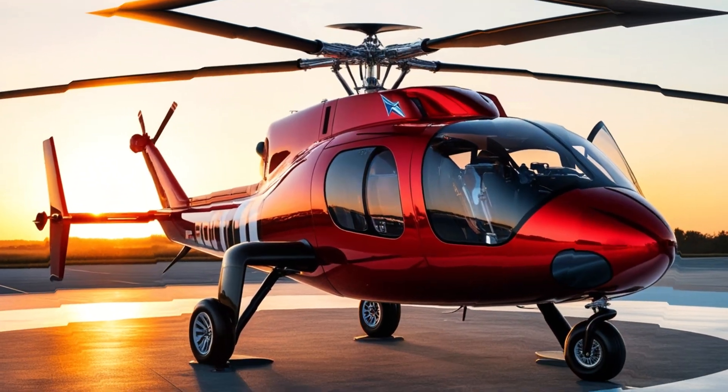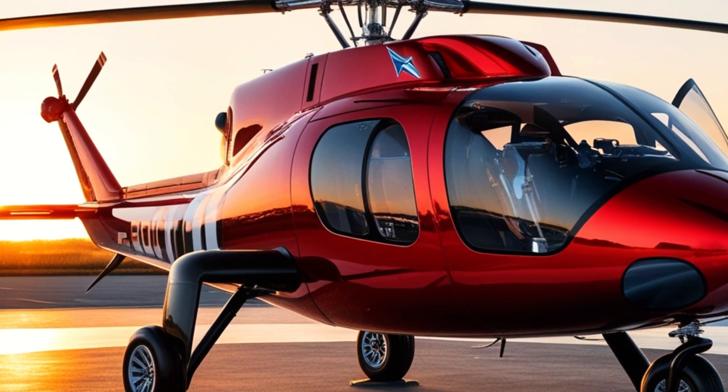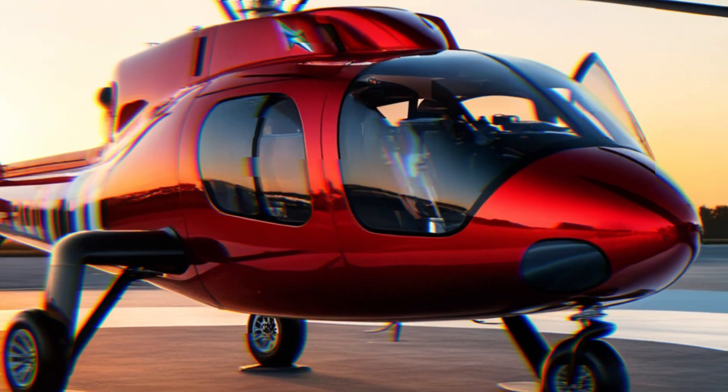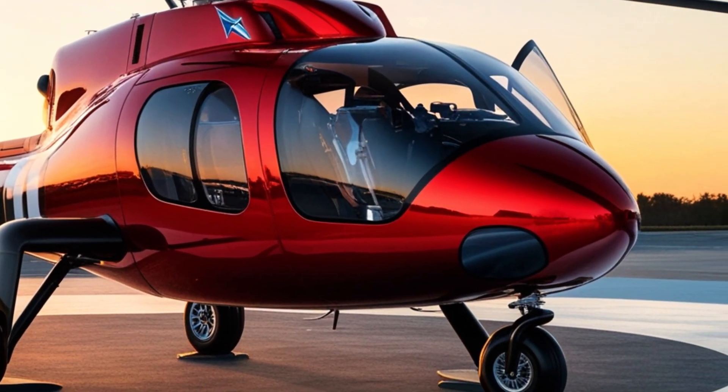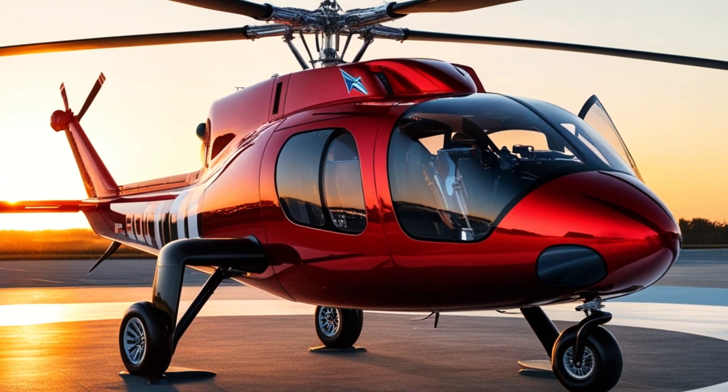The next generation Robinson helicopter has an automatic speed and engine power mode for optimal fuel efficiency, reducing fuel consumption and increasing cruising range.